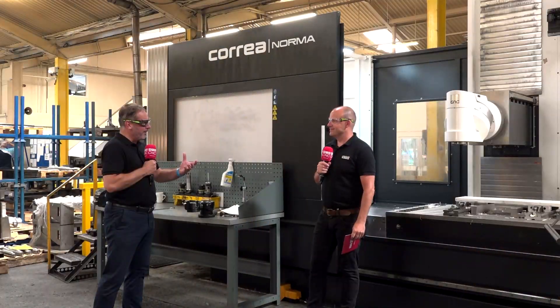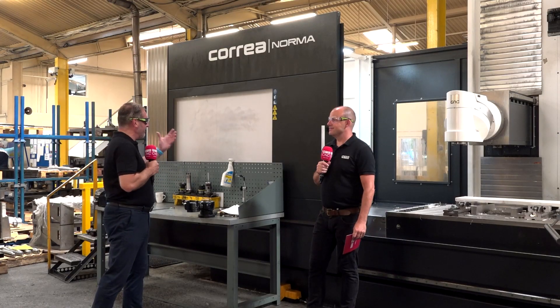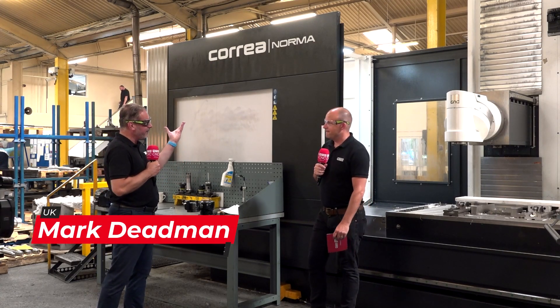We've made the journey up here to Blue Diamond in the North East. This company is fantastic with a different array of machines, but when you look at some of the castings they're doing, Paul, why have they opted for the Courier?